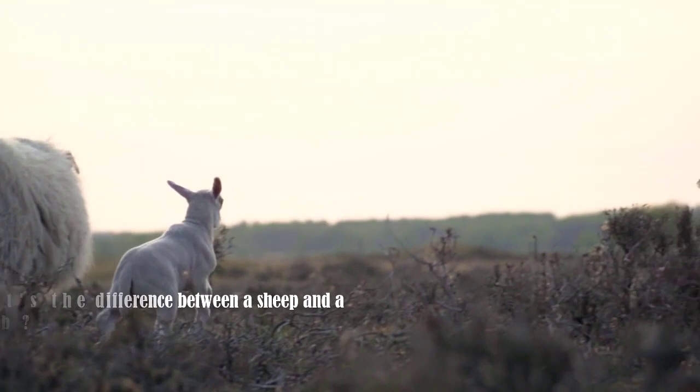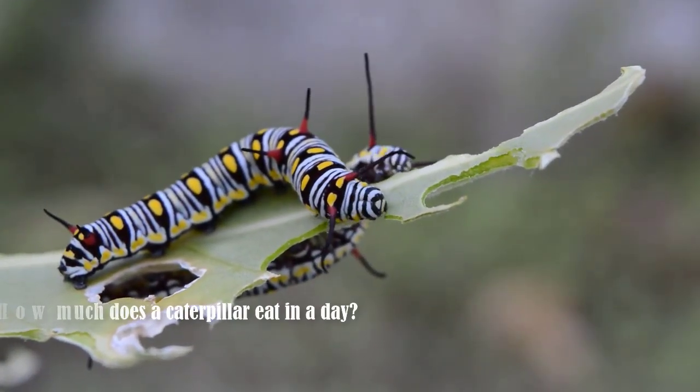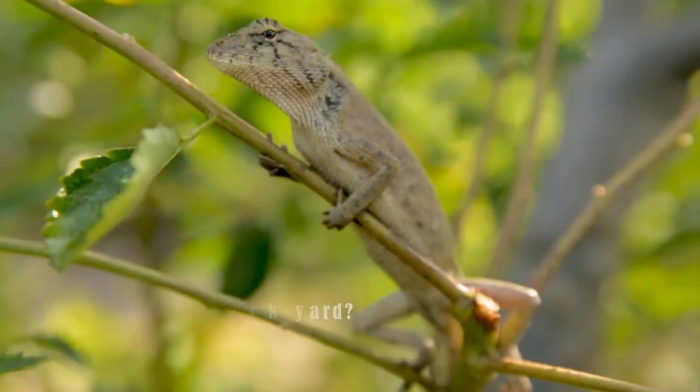Answer questions like, what is the difference between a sheep and a lamb? How much do caterpillars eat in a day? Even answer simple questions such as, what is that lizard I see in my backyard?